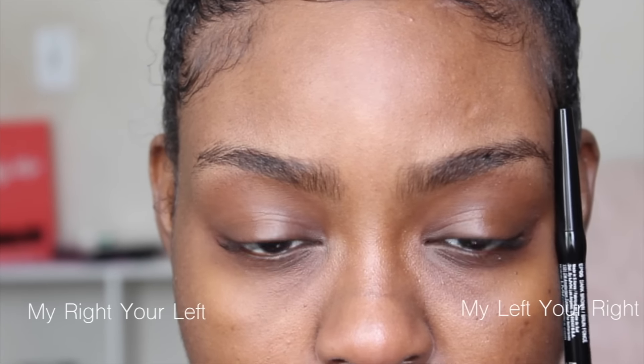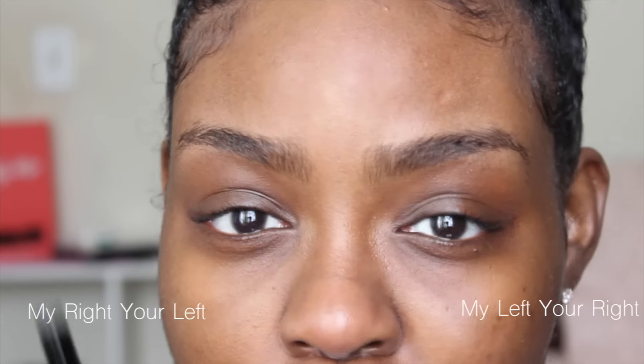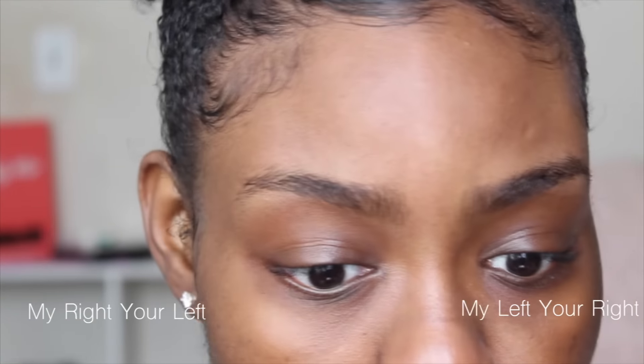If you guys want to see this video, please stay tuned. I'm going to go ahead and fill in my eyebrows with these two pencils. My right eyebrow is going to be the Anastasia Beverly Hills pencil and my left eyebrow is going to be the NYX eyebrow pencil. This is not an eyebrow tutorial — I'm just comparing the two pencils to see which one is better.